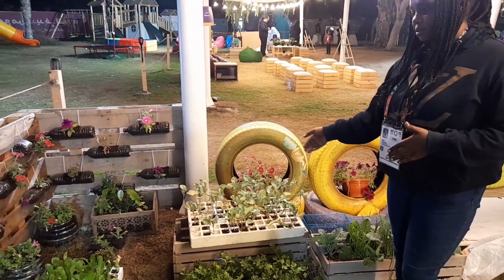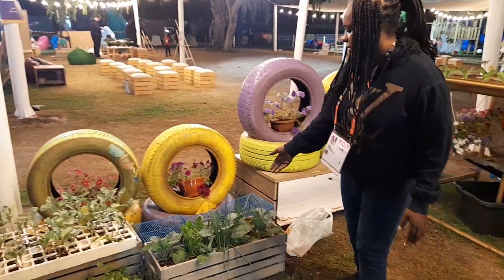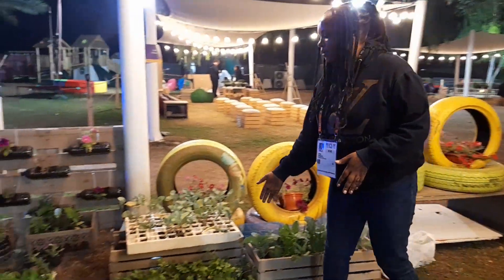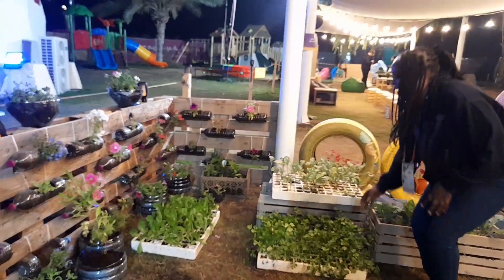We have also used the loam soil. And we have kelp and onion. This is our small garden. And we also have coriander.